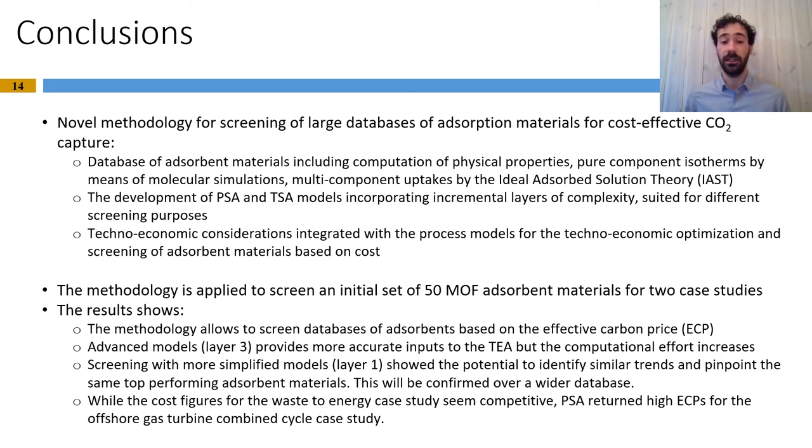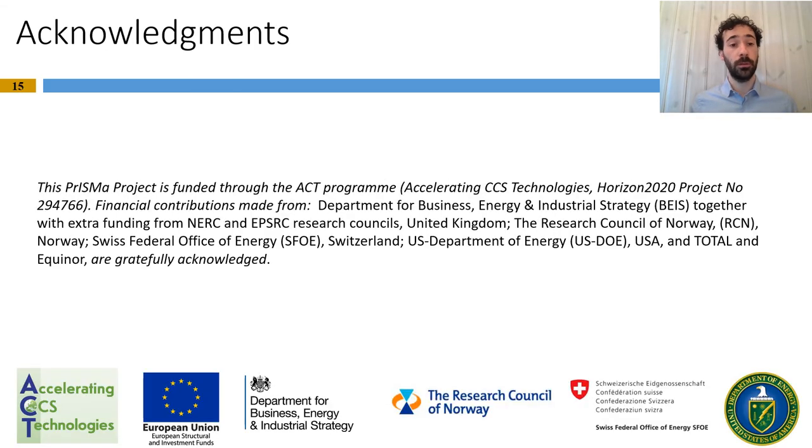Finally, some words on the results themselves. For the waste-to-energy case study, the cost figures achieved suggest PSA as a competitive technology. On the other hand, for the offshore combined cycle case, the ECP obtained are pretty high, which was quite expected as PSA is not known to be particularly efficient for low concentrations of CO2 in the feed gas. In this case, TSA could be a better option. I would like to conclude by acknowledging the ACT program and all the funding bodies and industrial partners in the PRISMA project, and to thank you for your attention.